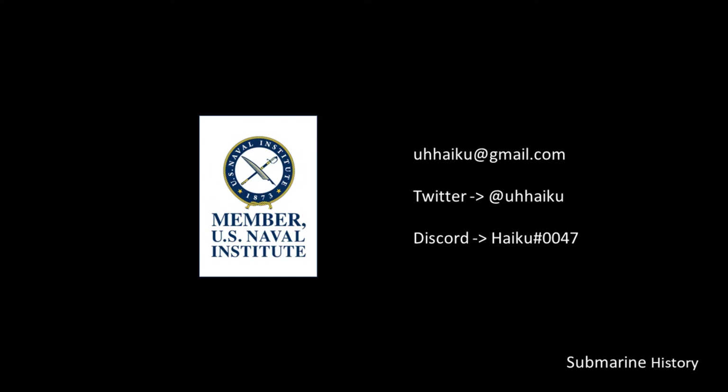Thank you to the United States Naval Institute for doing the work they do to preserve naval history from around the world. Consider supporting USNI with a membership so they may continue their mission long into the future. I do have a Discord — you should be able to grab a server invite from the link embedded in the banner for the channel. If you have a problem with it, post a comment in the section below.